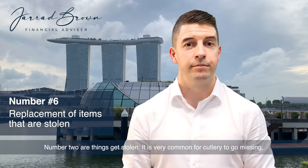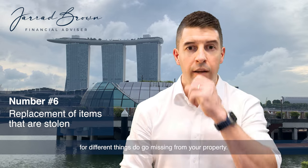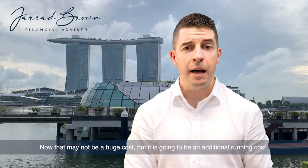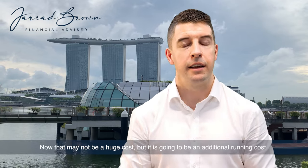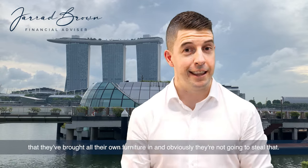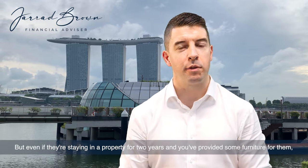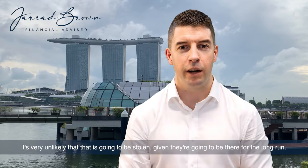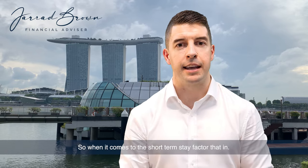Another cost is that things get stolen. It is very common for cutlery to go missing, for different things to go missing from your property. That may not be a huge cost, but it is going to be an additional running cost. If somebody is staying in a property that they brought all their own furniture in, obviously they're not going to steal that. But even if they're staying in a property for two years with some furniture provided, it's very unlikely that it's going to be stolen given they're there for the long run. So when it comes to the short-term stay, factor that in.